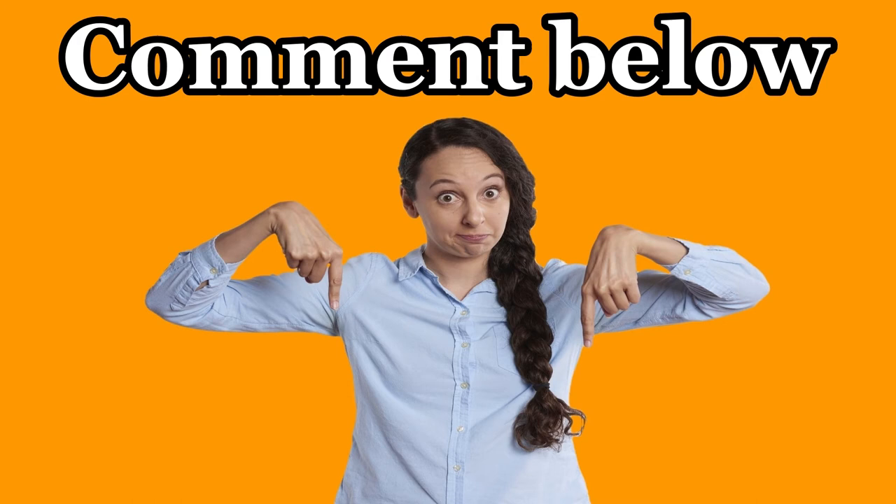Thank you so much everyone, and remember, tell me down below what your thoughts are on this. Okay, here we go.